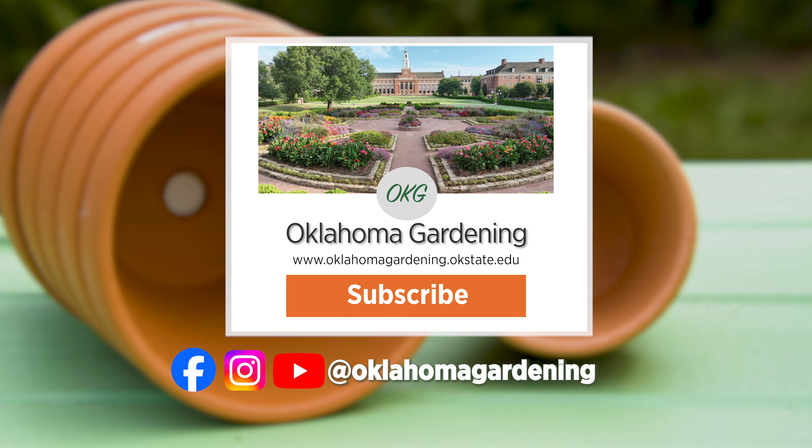Thank you so much, Andy. We hope you enjoyed this video as part of our Oklahoma Gardening YouTube channel. You can also find even more videos on the OK Gardening Classics YouTube channel and join us on social media for great gardening tips, photos, and discussion.